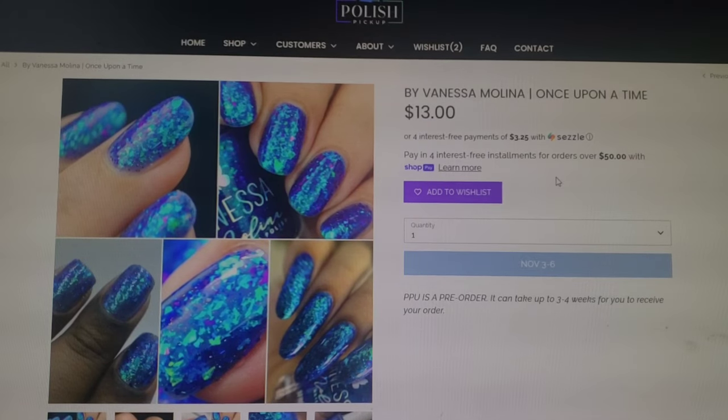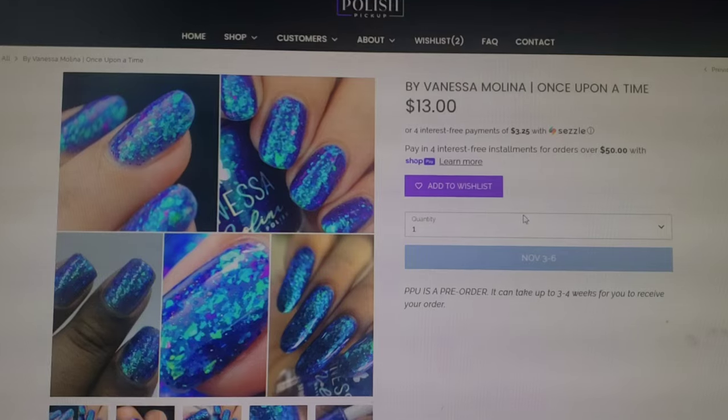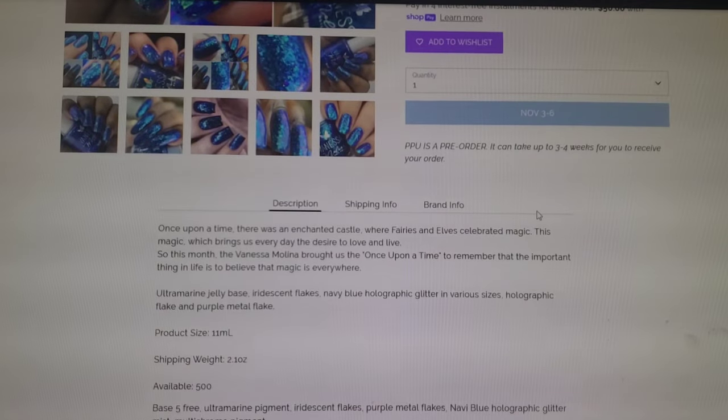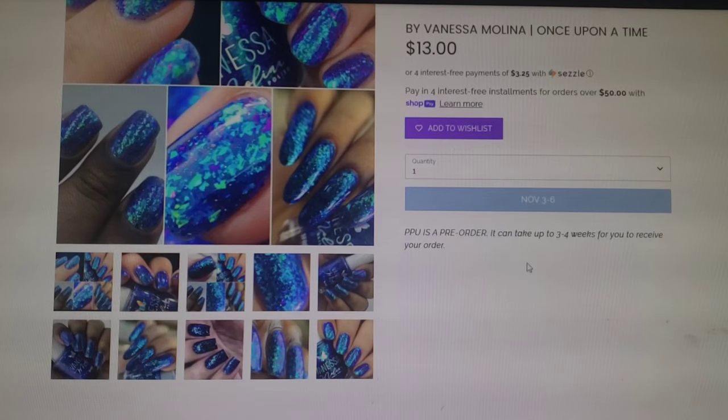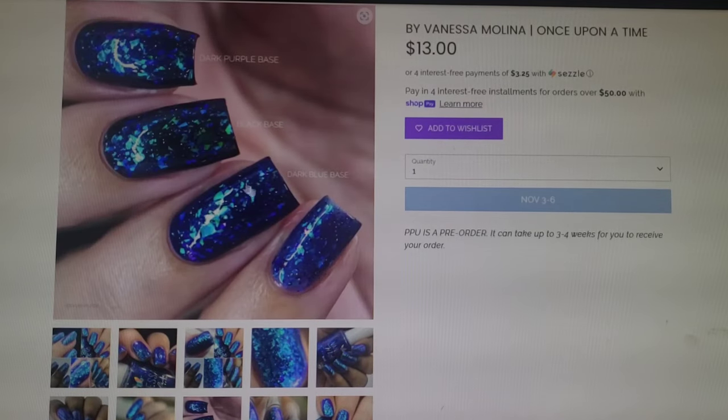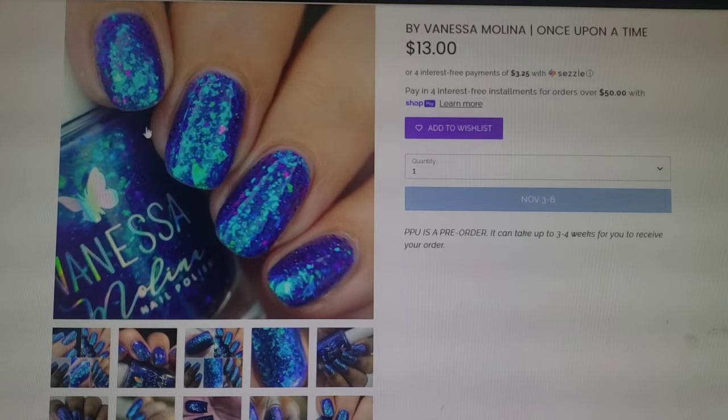Let's check out this Vanessa Molina. This one is called Once Upon a Time. This one goes for $13.00. It does come in an 11ml bottle and 500 of this polish will be available. Here it is over other colors so you can see how it works as a topper, and then this pinky here is just built up on its own. I really love how bright and juicy those flakies are. I've got to add this one to my wishlist as well.